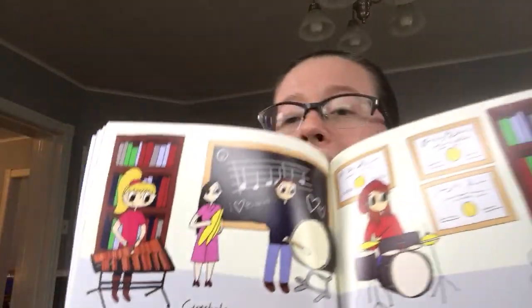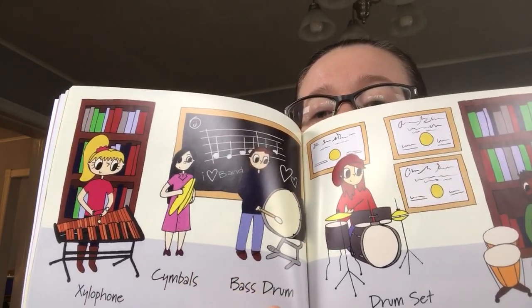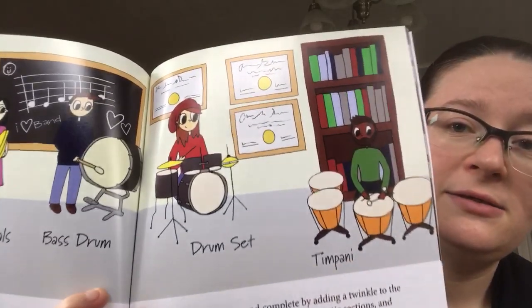The percussion section is a very important part of a brass band. It makes the music sound complete by adding a twinkle to the pretty sections, booming rolls to the dramatic sections, and helping the whole band stay together on the same beat. We have xylophone, cymbals, bass drum, a drum set, and timpani.